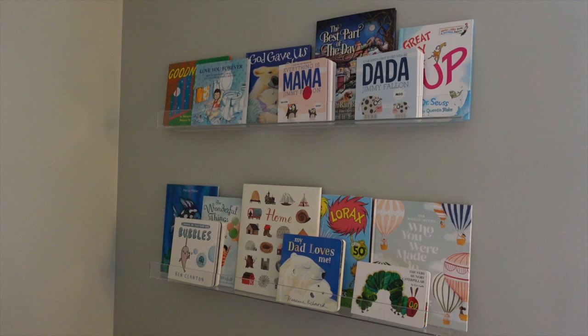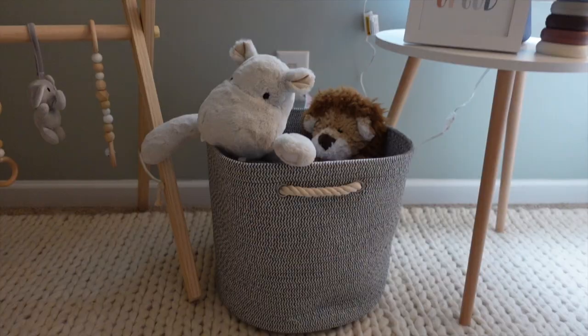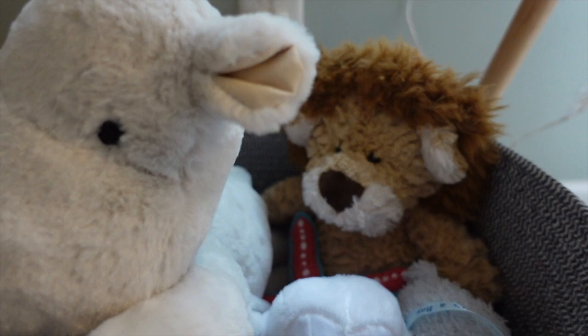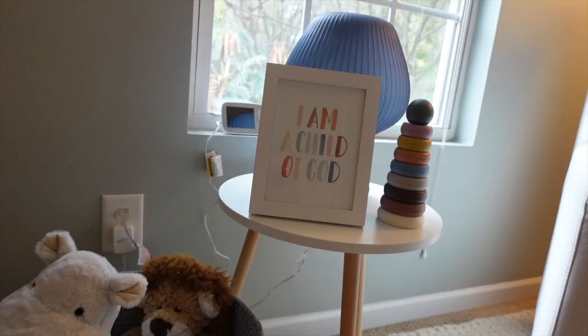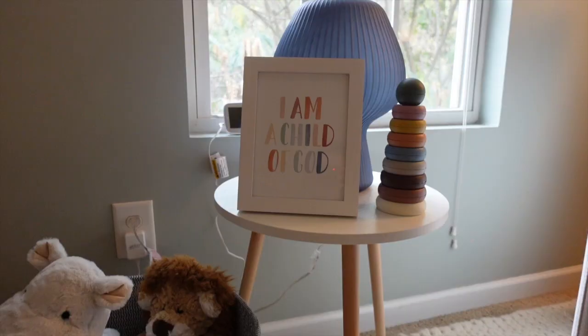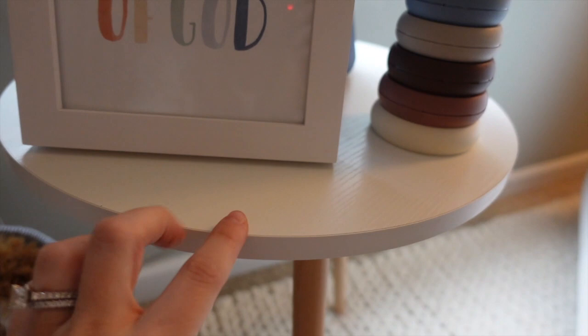Right down here I have one of these little wooden play gyms. I also have one of these little baskets from Target with some stuffed animals in it. I love this little guy from Pottery Barn, and our little Loki the lion. Behind here you can see the baby monitor sitting on the window, all hooked up and ready to go.